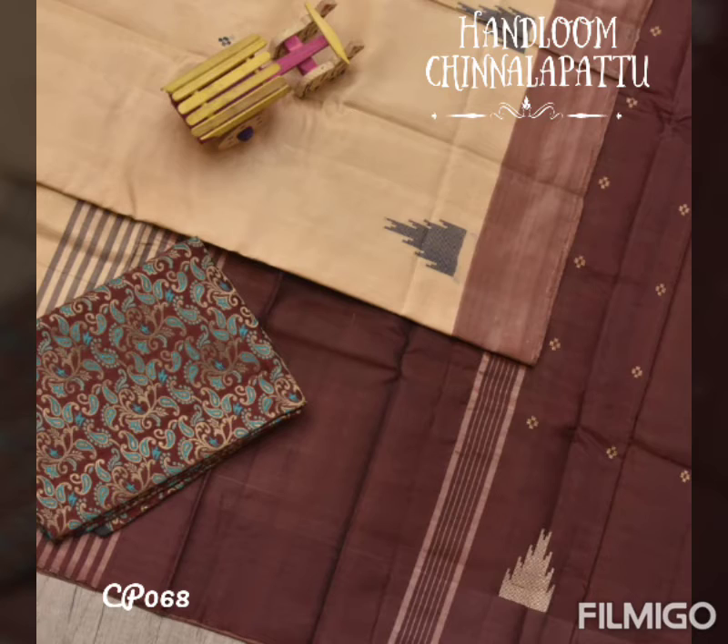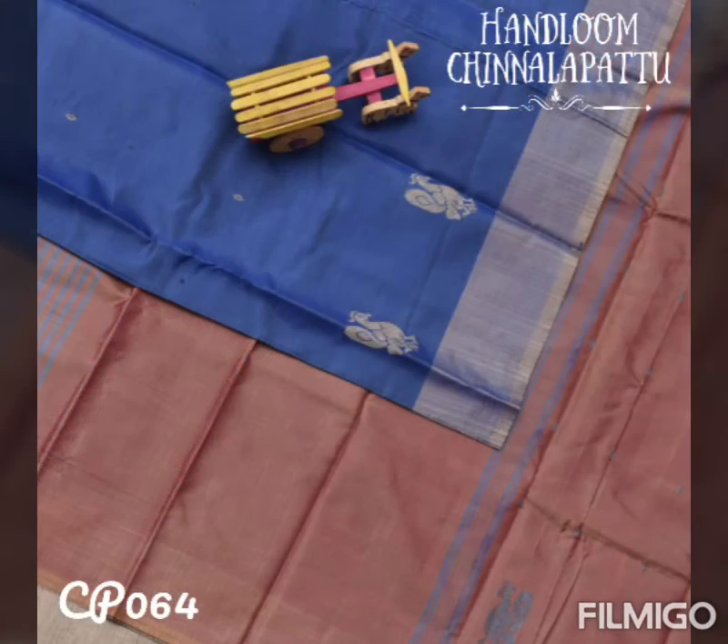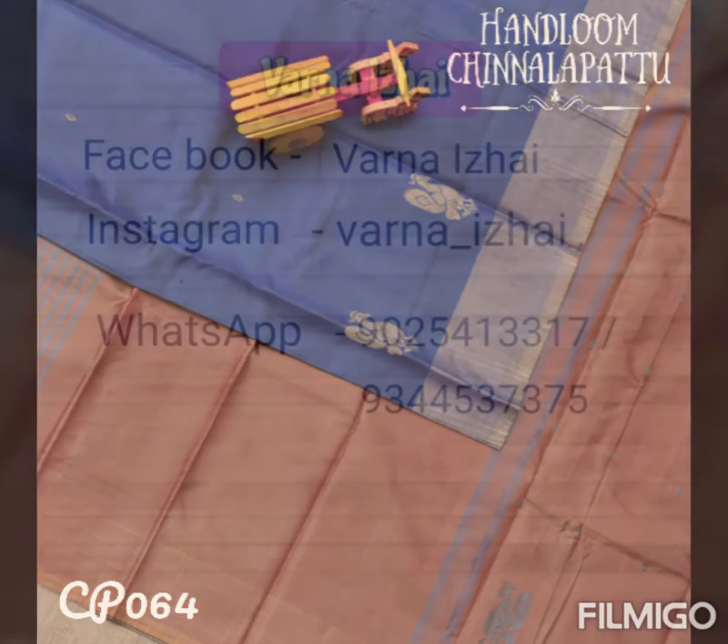A cream shaded saree with a brown combination — a very traditional combination. This is a blue shaded saree with a copper shaded pallu, which is again a very unique combination.